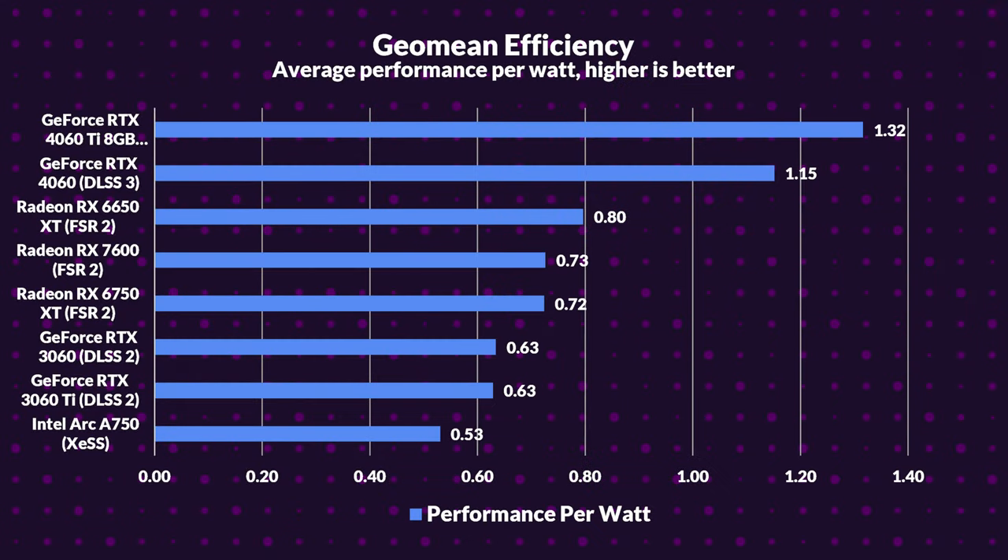However, note on the 4060 Ti — while it's like finding bonus cash in your pocket, remember its prowess comes from frame generation, a boost not universally supported. On to efficiency: the 4060 Ti stands out, boasting 2.1 times more efficiency than its predecessor. The 4060 trails just behind with an 83% efficiency boost. Comparing with the 6750 XT and 7600, NVIDIA remains top. The 4060 Ti outpaces the 6750 XT by 83%, and the 4060 leads the 7600 by 58%. Efficiency and value do mingle, and sometimes unexpected stars emerge.